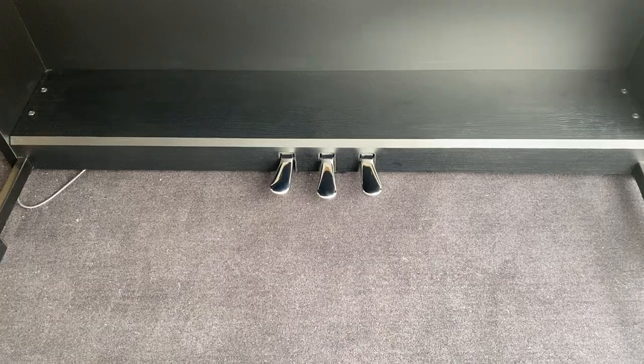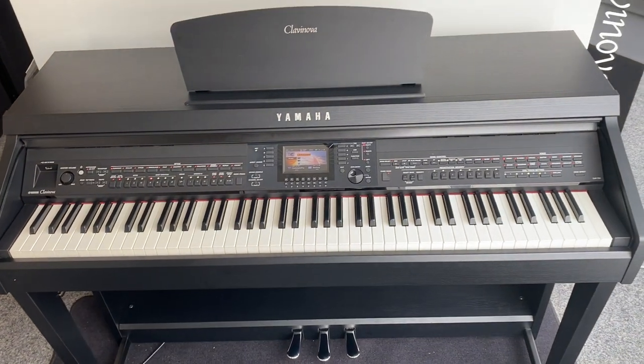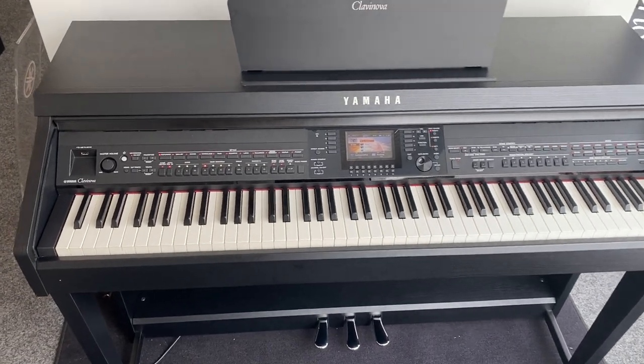These chrome pedals here — so yeah, this is at the Loyal store. We just brought it in. If you click the link in the bio to this video it'll take you over to the website where all the specs and a write-up are available.